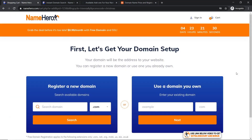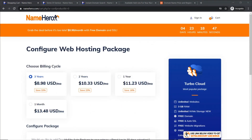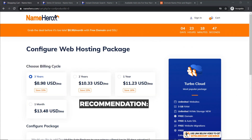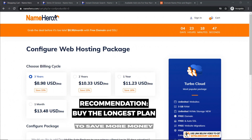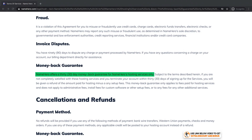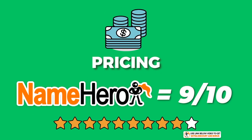If you want all your domain names in one location, go with Namecheap. But if you're confident you want to stick with NameHero and want the easiest setup, NameHero is okay to go with. On billing cycles, NameHero offers four payment plans: three years, two years, one year, and one month. I always recommend the three-year plan — it saves you the most money, and since people normally stick with a hosting provider long-term, there's no reason not to. NameHero also has a 30-day money-back guarantee. The overall pricing score I would give NameHero is 9 out of 10.